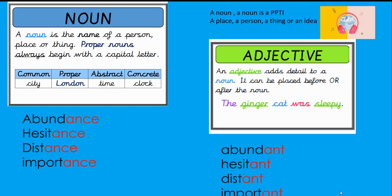And if you remember our little rhyme from last week, sing it with me: 'A noun, a noun is a P-P-T-I — a place, a person, a thing or an idea.' So a noun refers to a place, a person, a thing, or it can even be an idea, like a feeling.